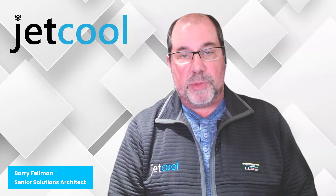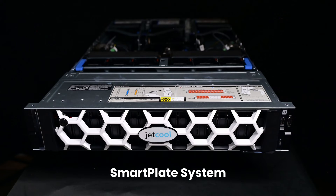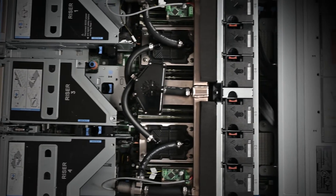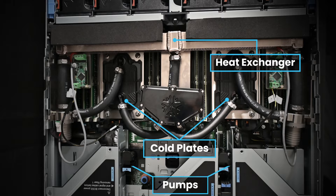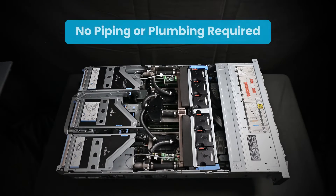One of those products shipping today is our SmartPlate system, a self-contained direct-to-chip liquid cooling solution that combines the best of air and liquid cooling. This plug-and-play solution comes equipped with our SmartPlate cold plates, an internal radiator, pumps, and hoses that all fit perfectly within the footprint of an air-cooled server, with no plumbing or piping required.